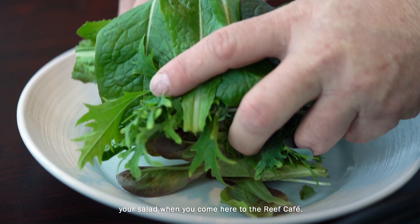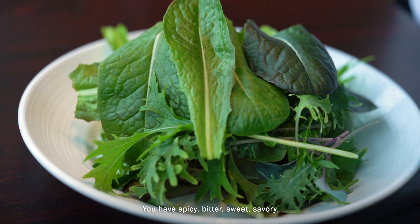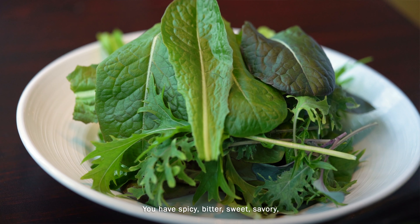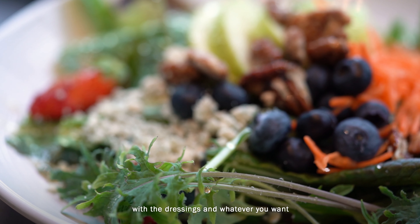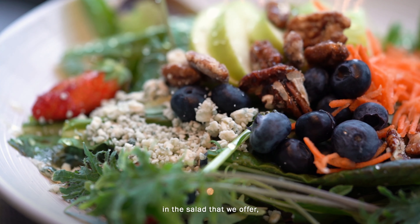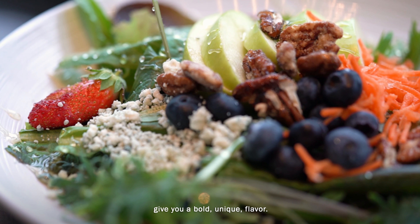Each of those lettuces provides a unique experience when we prepare your salad when you come here to the Reef Cafe. You have spicy, bitter, sweet, and savory. Those lettuces combined together with the dressings and whatever you want in the salad that we offer — the ingredients give you a bold, unique flavor.